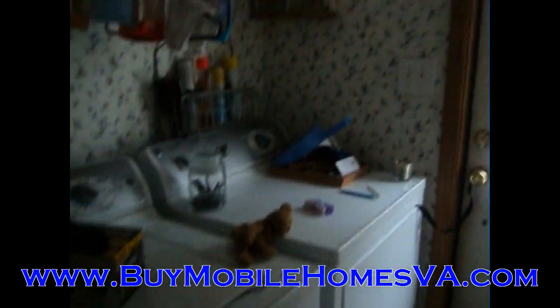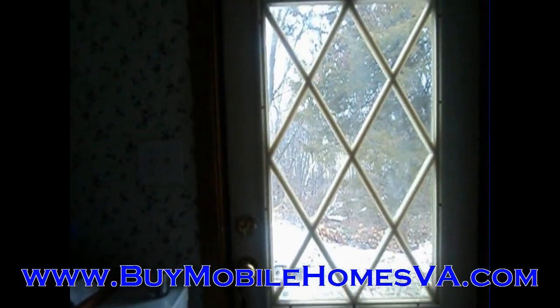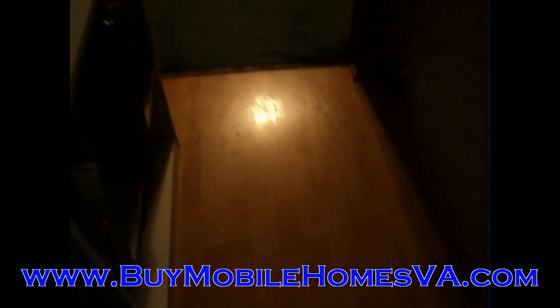This is a very nice home. I'm looking at the washer and dryer here — all the appliances are going to convey on this home. You can see the shelving above the washer and dryer there, and the back door there. The appliances include the washer, the dryer, refrigerator, range, and dishwasher.